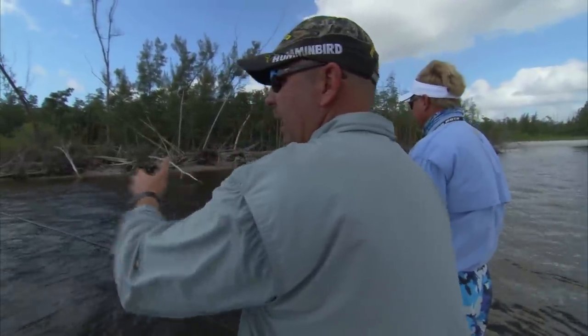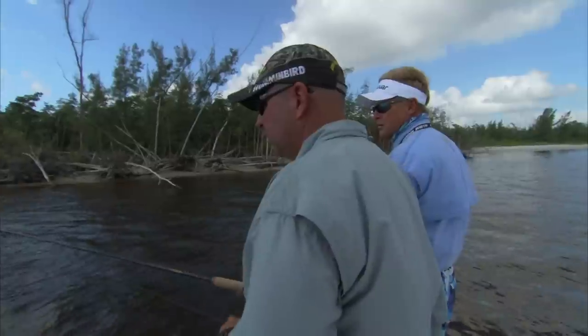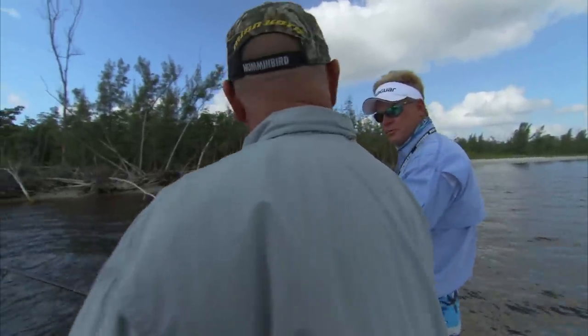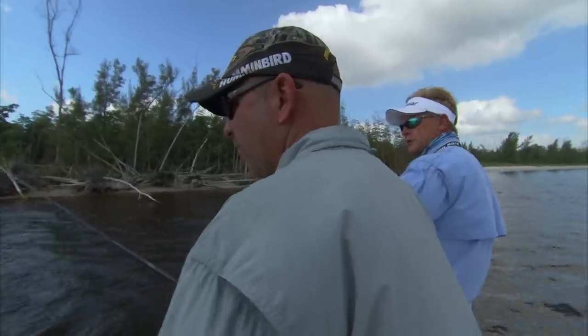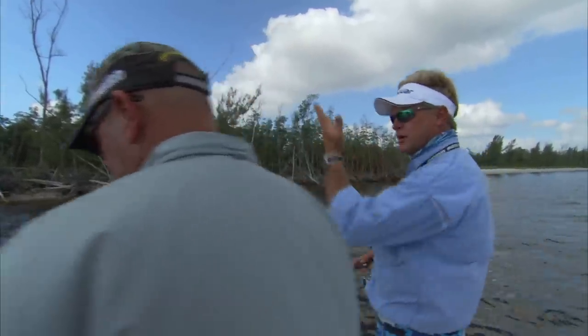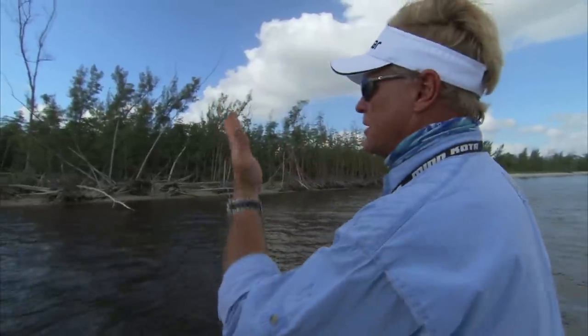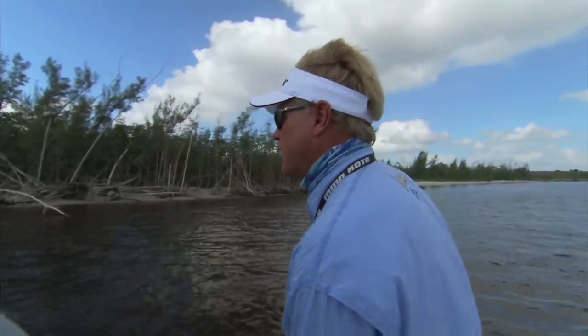The only time a shrimp really flips its tail or jerks is when it's getting chased by something. So naturally they just kind of go with the tide, and that's what you want it to do. You want it to look as natural as possible. You can hear your hand go through the water when you're swimming in a pool. What you're trying to do is get that shrimp popping — it makes a little noise underneath the water, creates a sound of a spooking shrimp, and that's what the snook are keying in on.